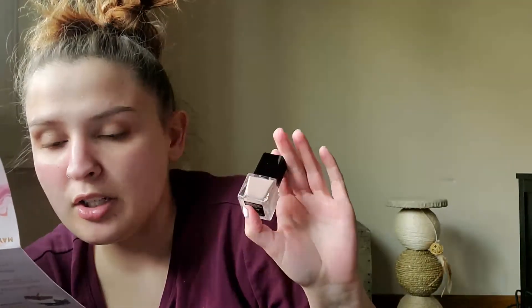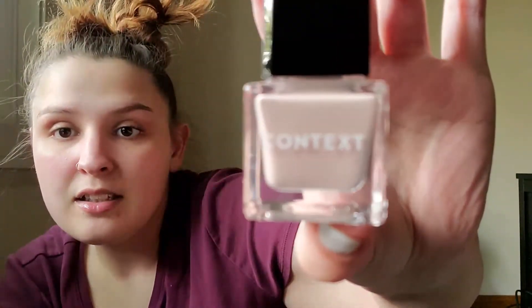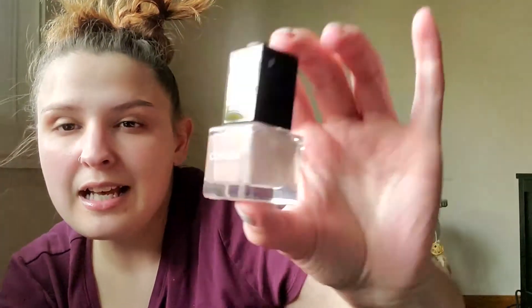It's a six-free formula, made without some of the harmful ingredients found in many polishes, so it doesn't just look good — it's also good for you. That's a cute little thing. I think the last one we got from this brand was like a pinky red one.